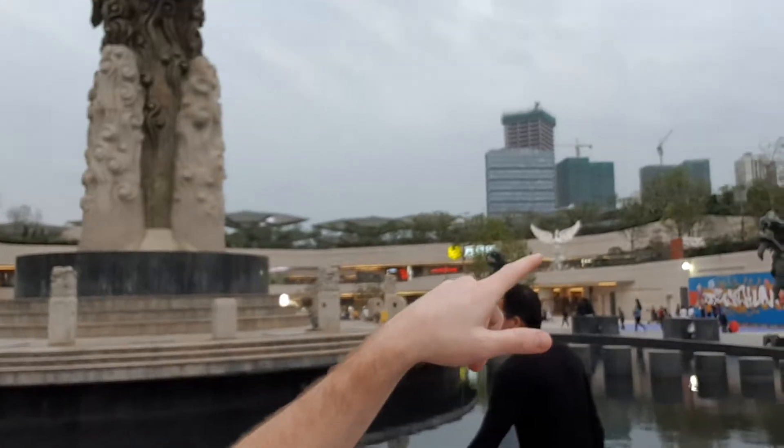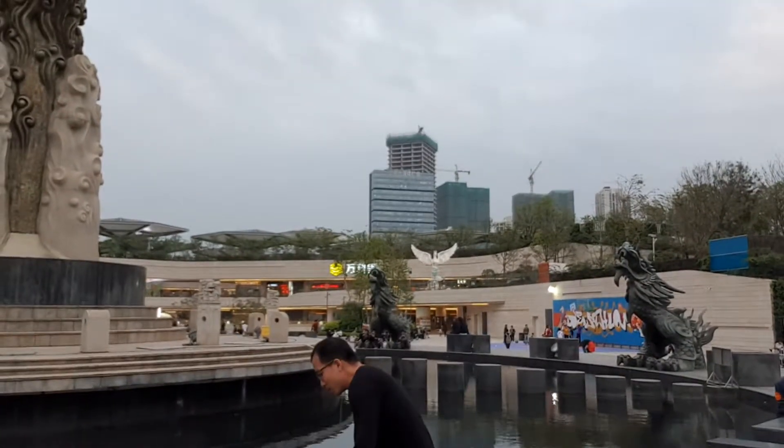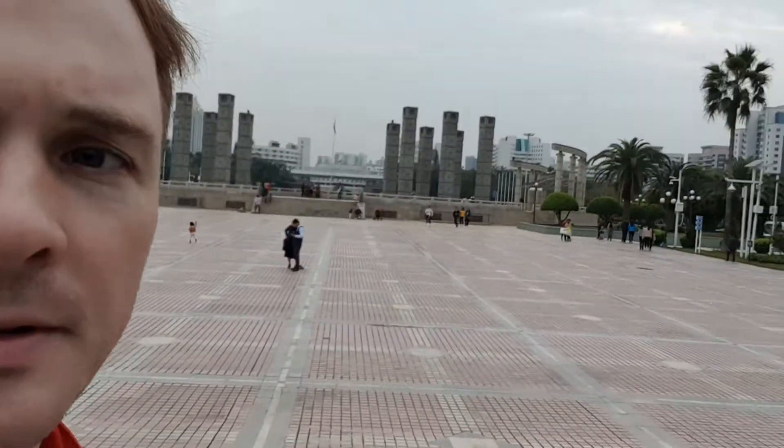There's a shopping mall there, behind me. And here is kind of the open square area. So this was my first time actually seeing this square. I didn't plan on coming here, per se. I just saw the really big dragon statue from the shopping mall, and I wanted to check it out.